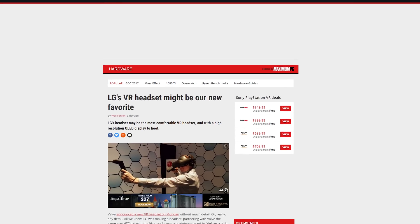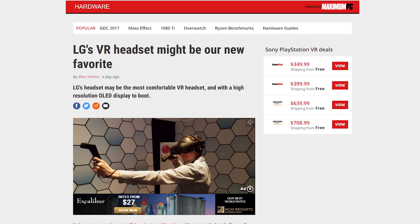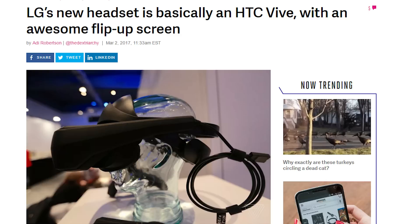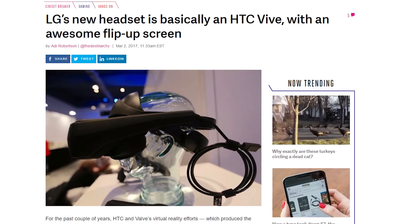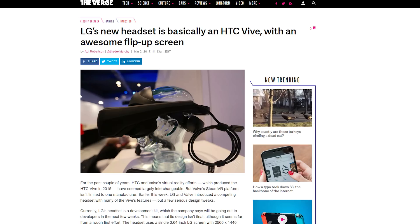LG is joining HTC and Oculus in the high-end desktop VR space. The company revealed a dev kit version of their SteamVR headset that many in the press are saying provides just as good an experience as the HTC Vive, if not a better one. The headset employs a similar head mount design to the PlayStation VR with a crown-like setup, but it also has the ability to flip up the visor.